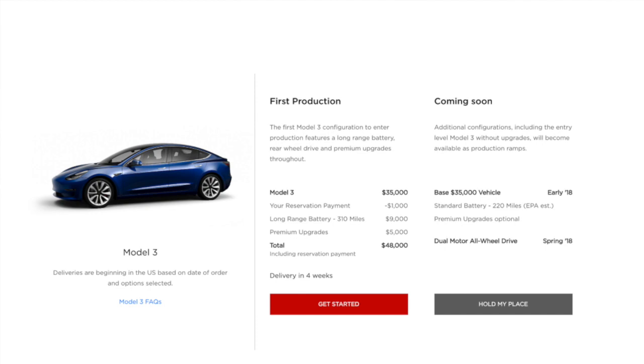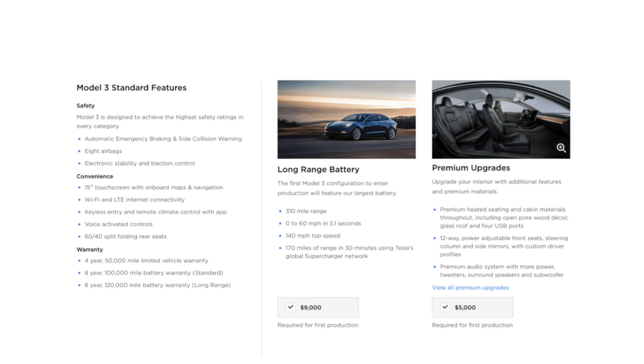There are a few things I'll mention about the Model 3 configurator. Number one is that at the moment, you have to buy the longer-range battery. The starting price for Model 3 is $35,000, but you have to do the long-range battery — the 310-mile range — which is an extra $9,000. And you have to do the premium upgrade, which is $5,000, for a total of $48,000 out the door at a very minimum.